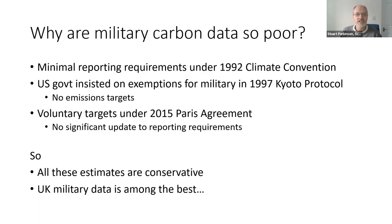This is a serious problem. Why is military carbon data so poor? Basically, militaries have exemptions from the reporting process, let alone the target-setting process, under various climate conventions over the last 30 years. Even now, what data exists is only voluntarily recorded, and our estimates are pretty conservative. The UK data, which I've criticized at length, is actually among the best — which gives you an idea of just how bad things are globally.